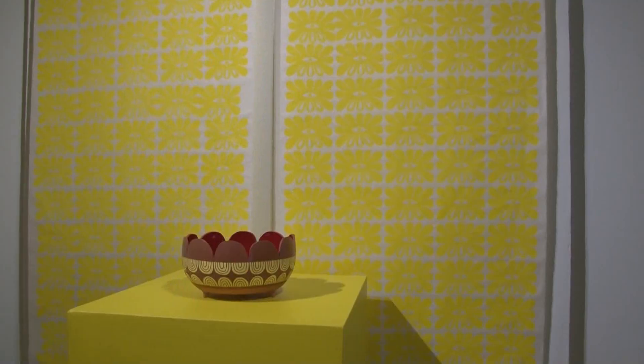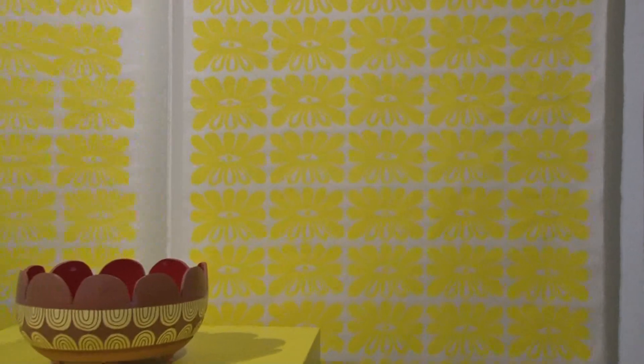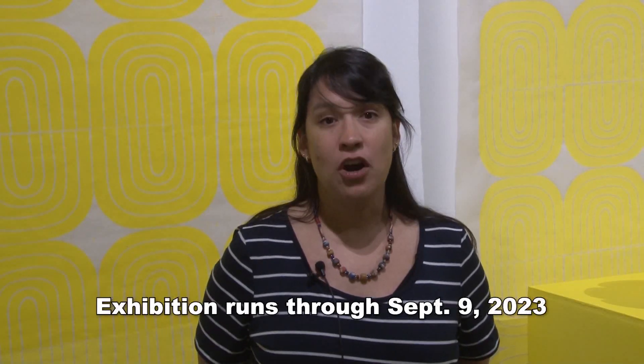Gabo does lino cut printing partially because the linoleum used to make these prints is very forgiving as far as cutting goes. To her, as an artist who works primarily in terracotta, or barro rojo, which is a very pliant clay, it mimics some of the abilities she has to do her mark making.